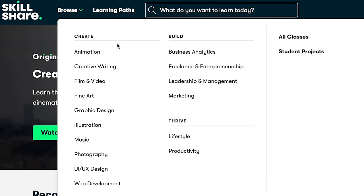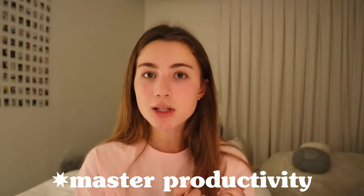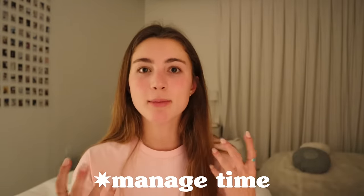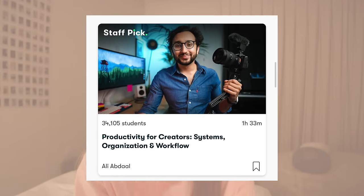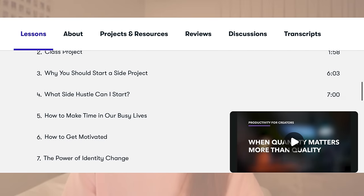A huge thank you to Skillshare for sponsoring this video. Skillshare is the largest online learning community for creatives, with thousands of professional-led classes — film, design, productivity. You will find a class you can enjoy and learn new skills from. Personally, I've been wanting to learn how to master productivity and organize my time, so I followed the Productivity for Creators class.